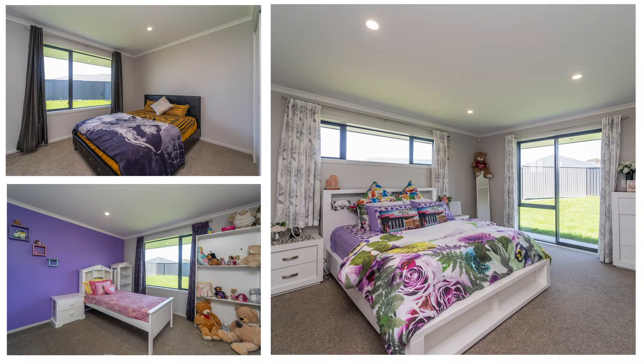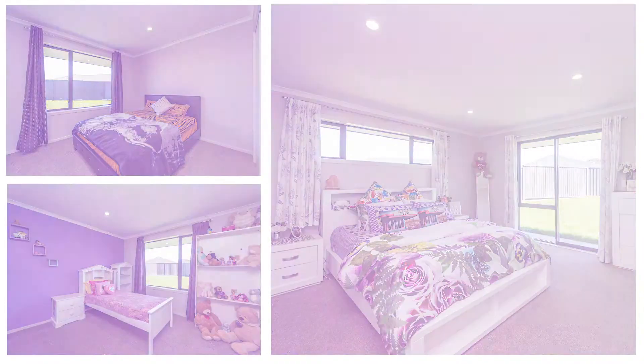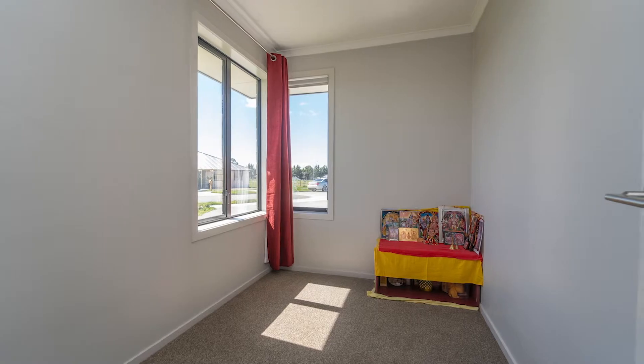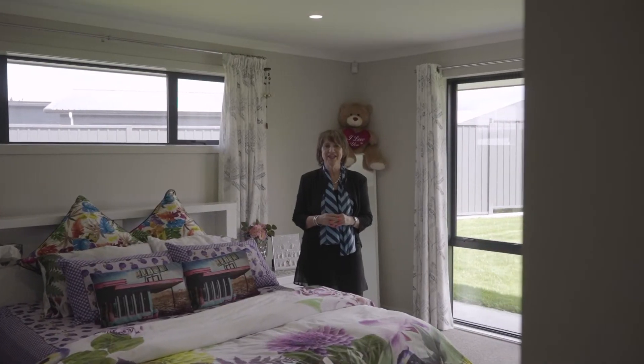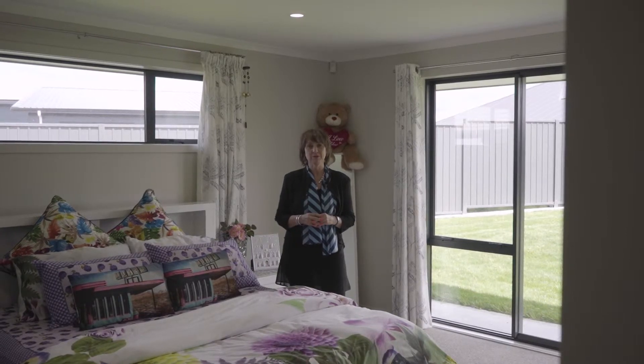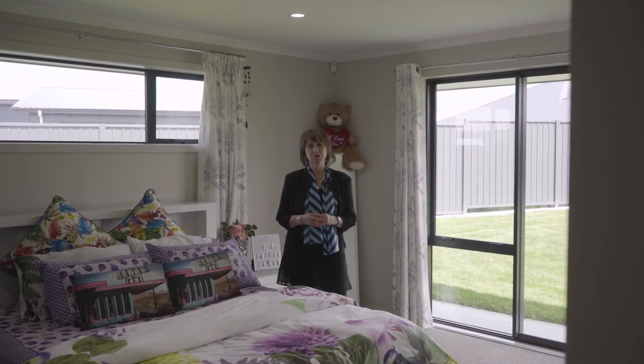Further benefits include three double bedrooms, family bathroom, office and plenty of storage. Time to relax in this very spacious master bedroom with its own en suite complete with bath and shower, and its walk-in wardrobe.